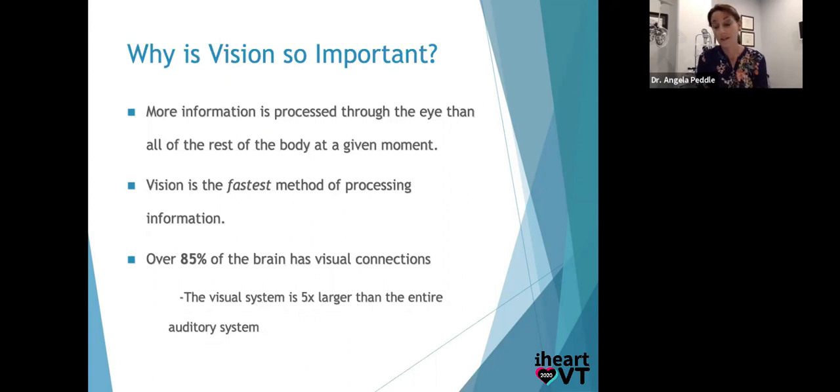This is especially important in our brain injury population: over 85% of the brain has visual connections. So if someone has a whiplash, a concussion, or a neurodevelopmental disease, 85% of the brain has connections to vision — meaning vision will be affected. And the visual system is five times larger than the entire auditory system. In fact, the auditory system doesn't have a cortex in the way vision has a visual cortex in the occipital lobe.